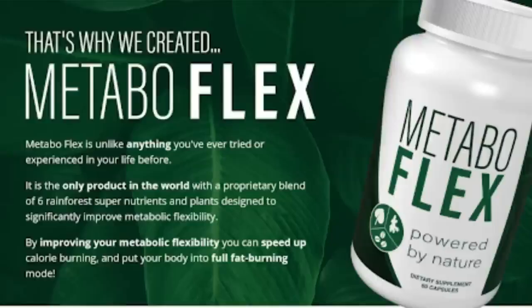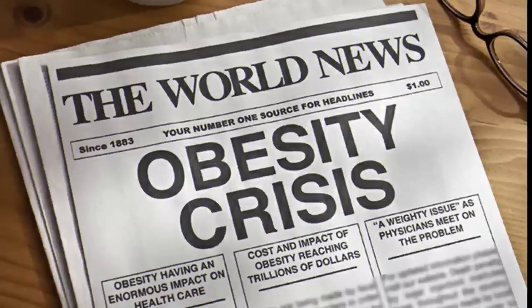Hi, my name is Liz. And today I'm going to tell you all about MetaboFlex, and I can tell you that I've never heard of anything like this supplement before. So stay with me here, as I have some warnings before you buy MetaboFlex.